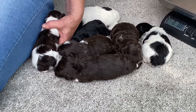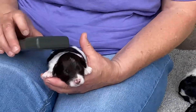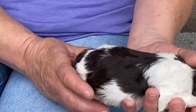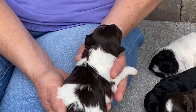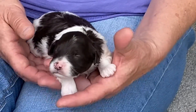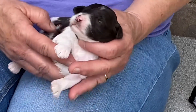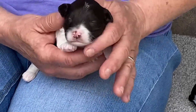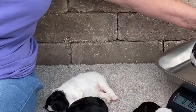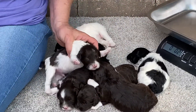This is a chocolate and white parti. Microchip number 8244, and this is another male. He has really pretty markings on the back, a little tiny white splash on his head, and his whole undercarriage is all white. He weighs one pound 2.8 today.